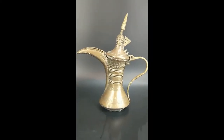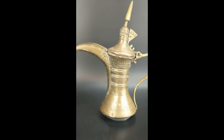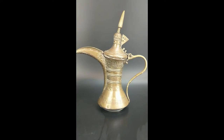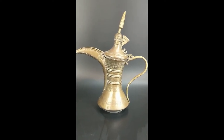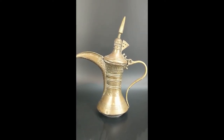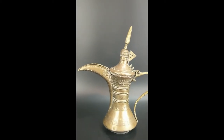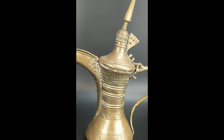Hi guys, Adam over here at Prohibition Gems. I want to share with you this coffee pot — it's a Bahraini/Kuwaiti brass coffee pot. It's from around 1910 to the early 20th century, beautiful, handmade, hand-beaten.